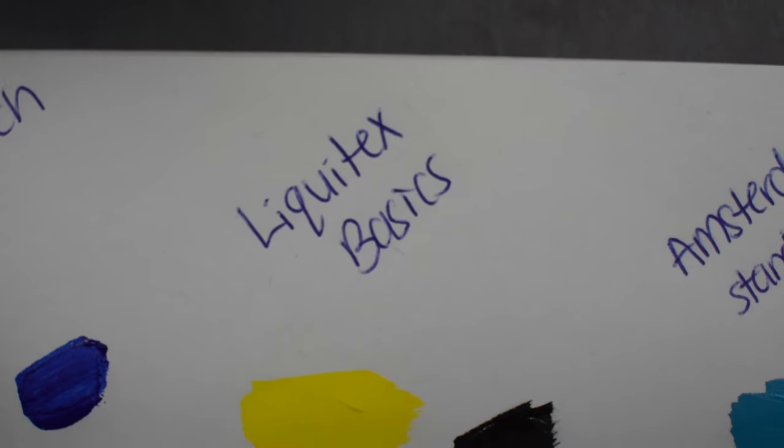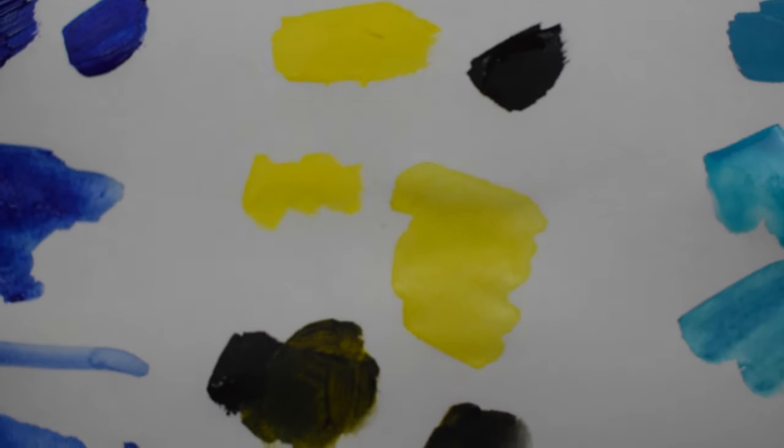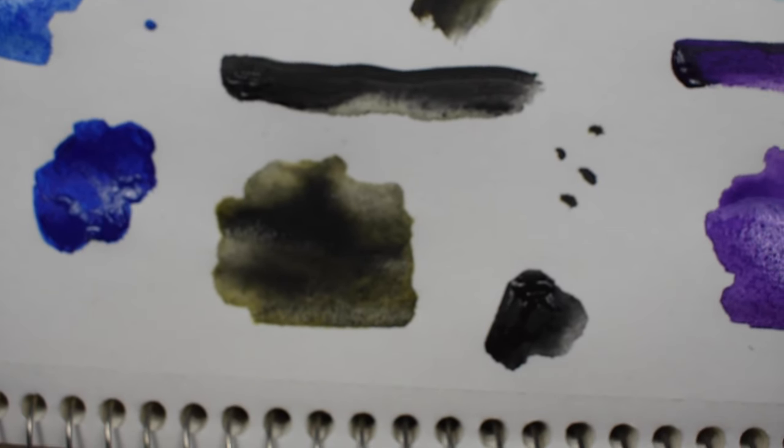A con for Liquitex Basics is that it's just not the same comparable quality and consistency as Golden. The colors aren't as rich or as nice as Golden paint.